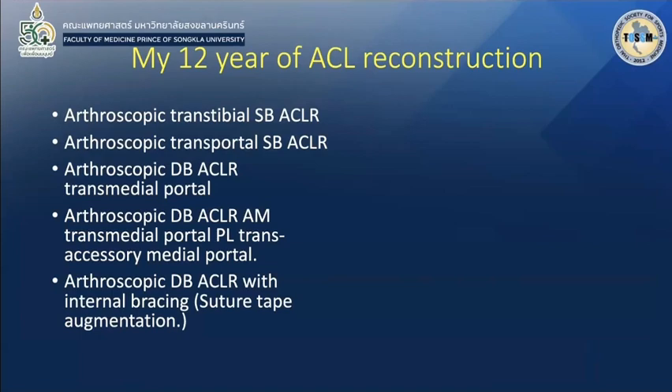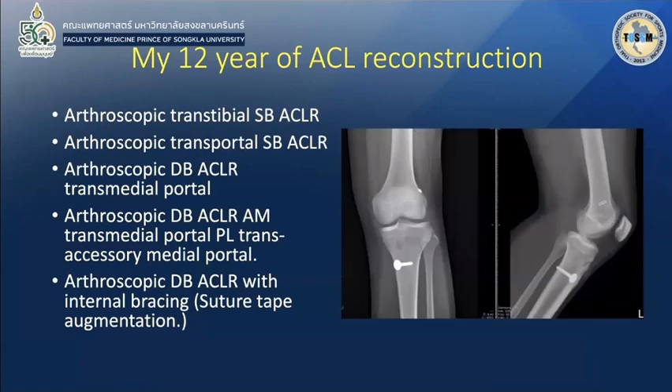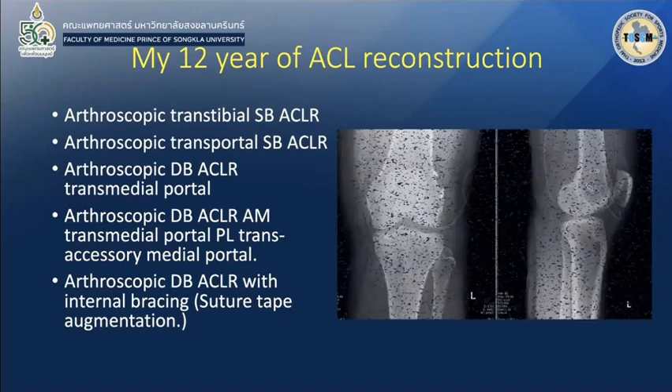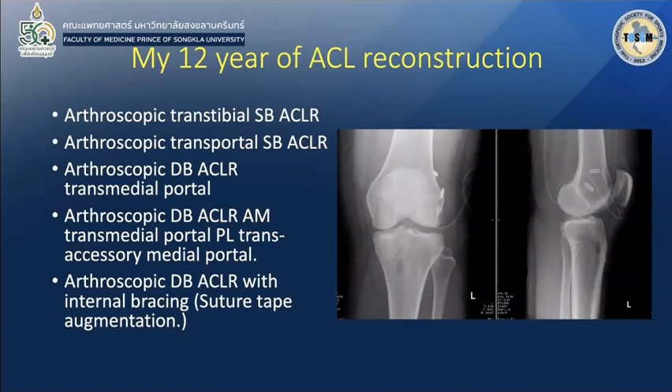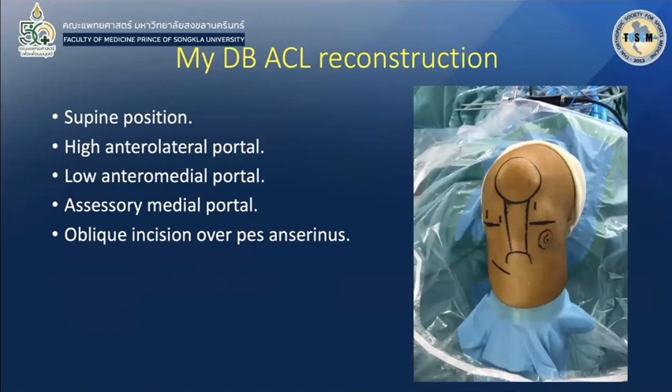For my 12 years of ACL reconstruction experience, I started learning trans-tibial single-bundle ACL reconstruction, then moved to trans-portal single bundle, and started my double bundle with trans-medial portal and separate portal. Nowadays I add internal bracing inside. My double-bundle ACL reconstruction is performed in the supine position, using a high anterolateral portal, an anteromedial portal, and I also always use the accessory medial portal.